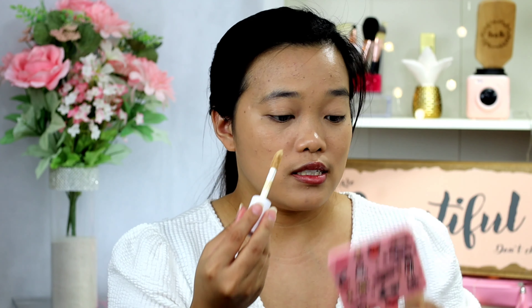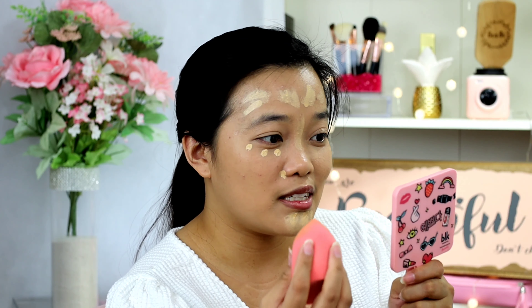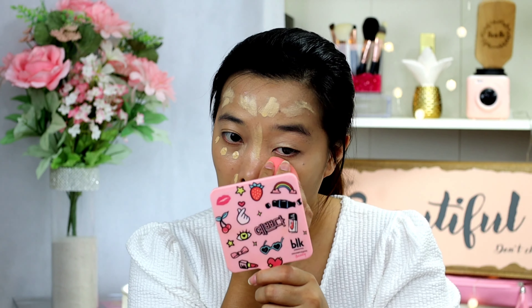So for my concealer, I'll be using the Elf Kama Hydrating Concealer in the shade Light Beige. This is the Blendiful sponge — I accidentally blended it with my sponge. I'll just blend everything with my sponge using the concealer.